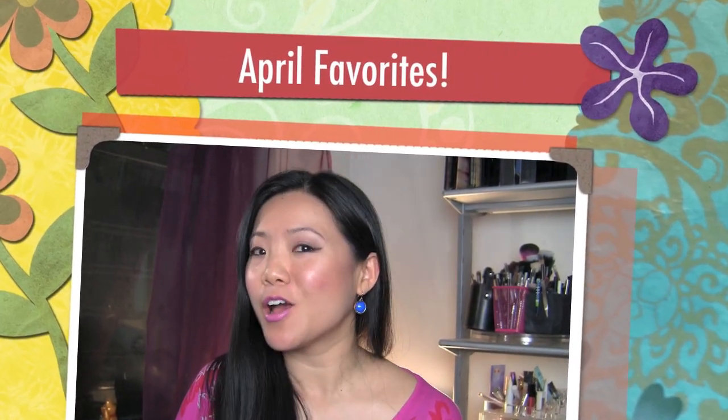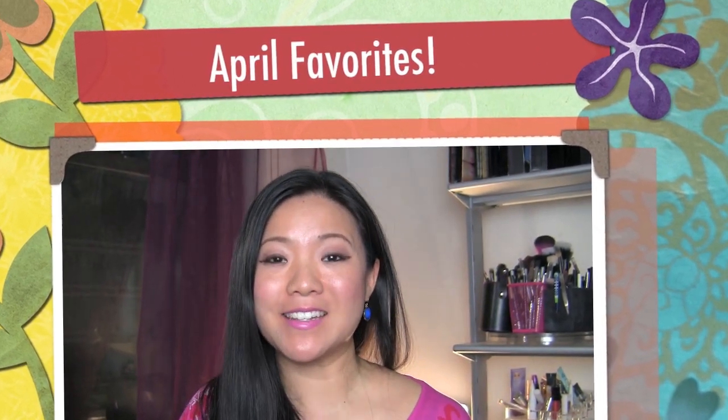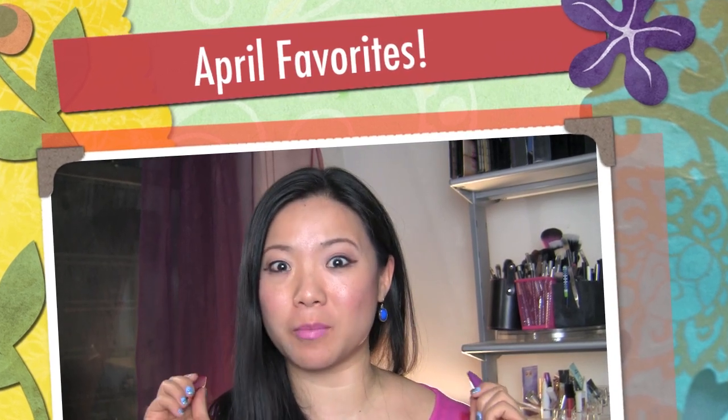Hey everyone! It's Wayne, Diva Makeup Queen! Welcome to the channel for happy people! And thank you so much for subscribing. And today we're talking about my favorites of the month — April favorites.